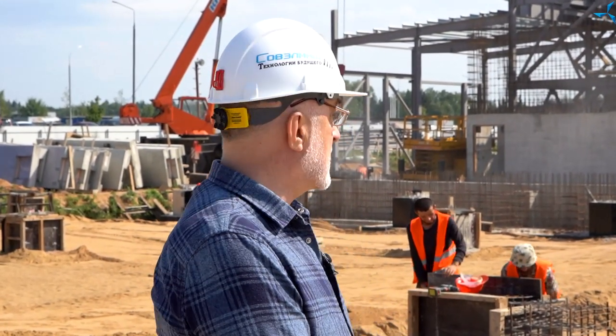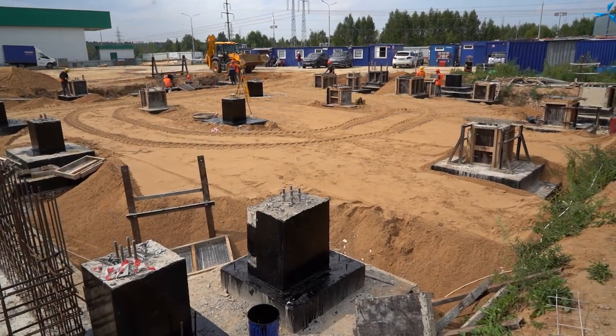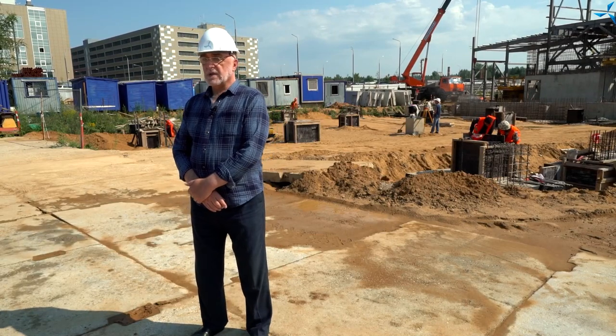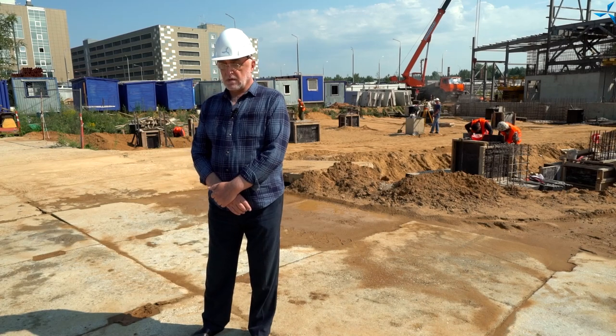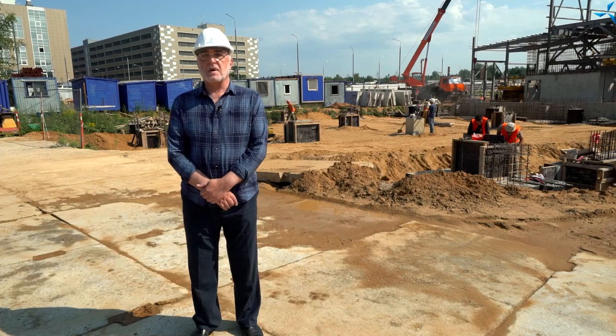There is a foundation behind me — you can see it. You have already watched a lot of videos, but today there is a slight difference. These are the last foundations of this kind that we see in this building. Part of the work on the zero cycle is being completed, and the foundations for the installation of metal structures of the future office and amenity building, O and A, are being completed.